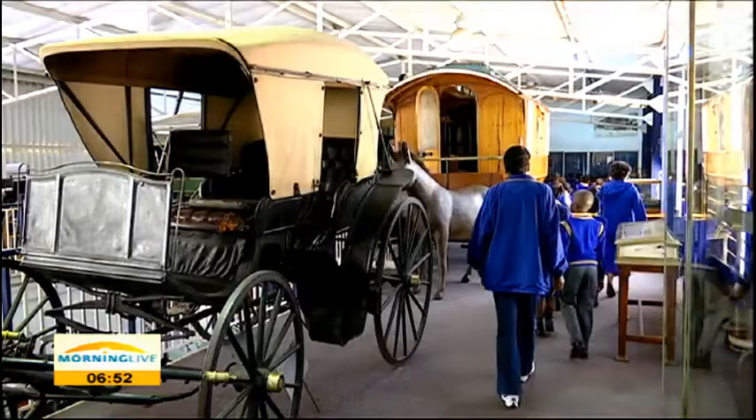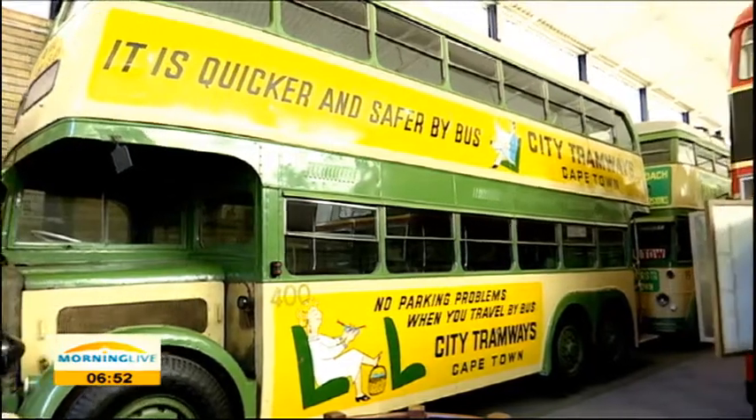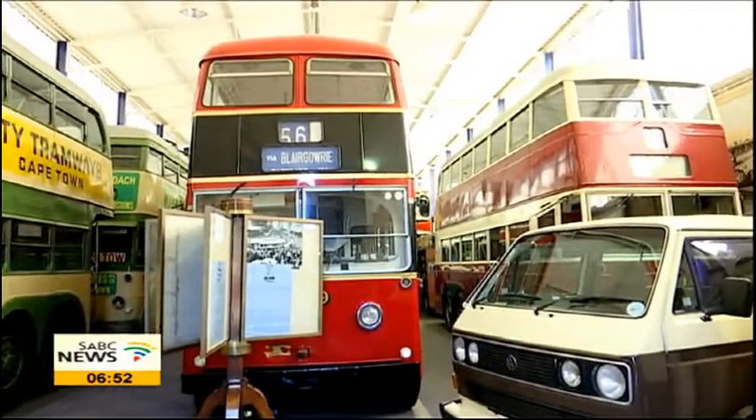At the James Hall Museum of Transport, generations of youngsters can see many ways their grandparents and great-grandparents got around the city and the country all those years ago. A trip to the exhibition hall is a must-see for anyone keen on transport and its history.